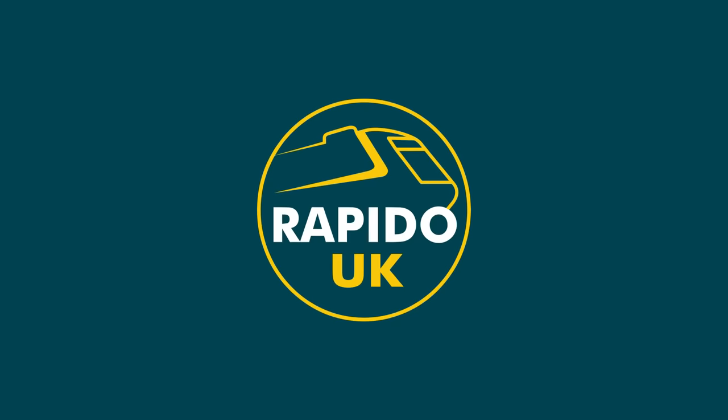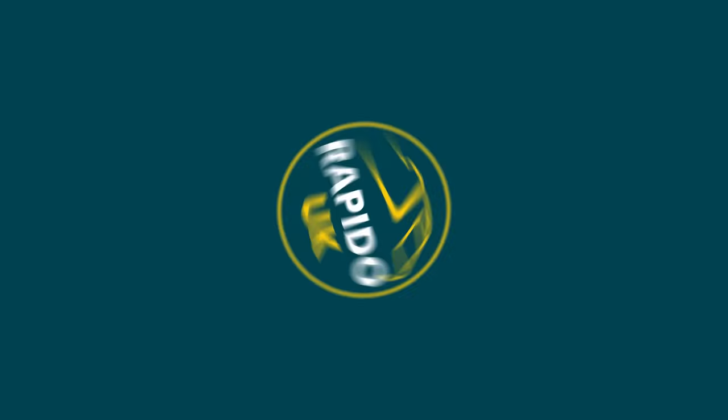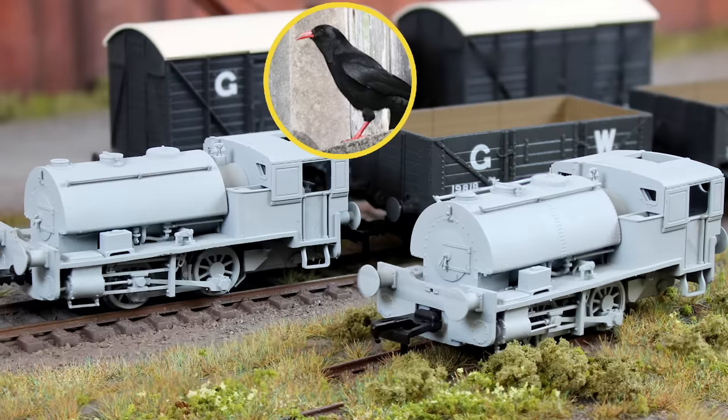Whilst the J52 is on the large side for a saddle tank, the same cannot be said for the next two. Leaving the east coast, we are heading over to darkest Cornwall, where a certain low bridge dictated an unusual locomotive design. That's right, it's preservation's most famous double act: Alfred and Judy.